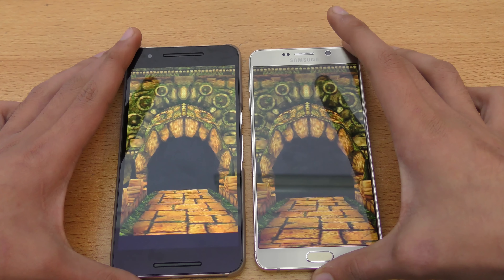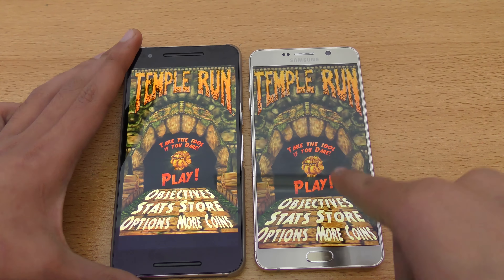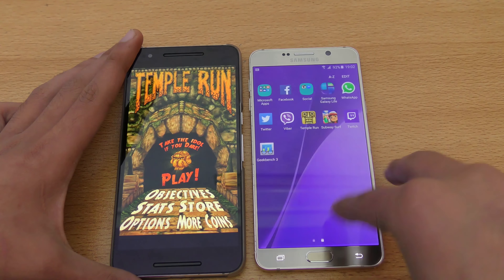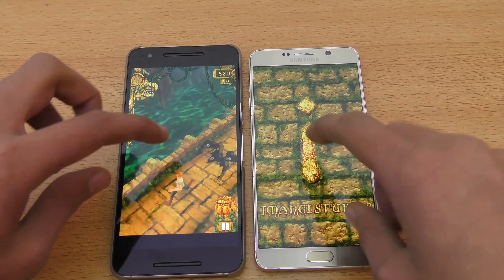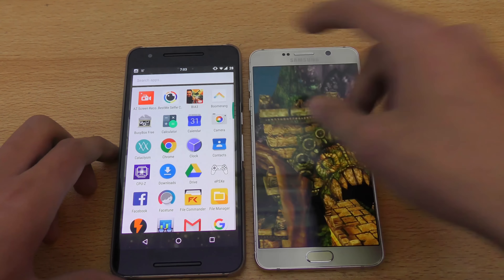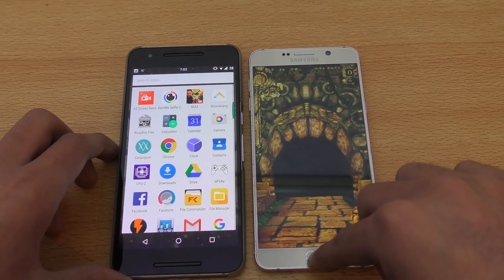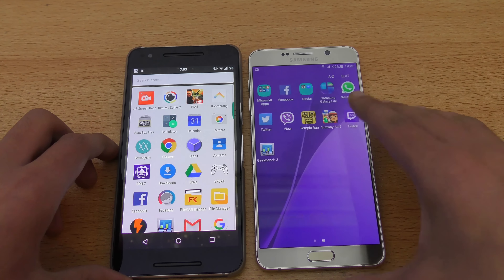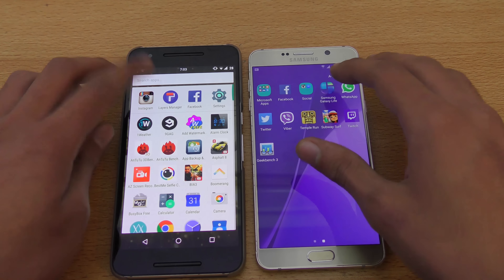The Note 5 has the Mali GPU. I think the Note 5 — yes, it is slightly faster. Let's see here — yes, I think it's closed. I'm just going to launch a game so we can test out the multitasking performance later; I'll just pause it.